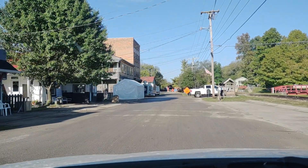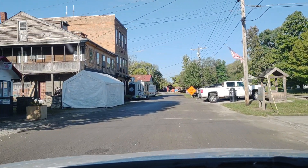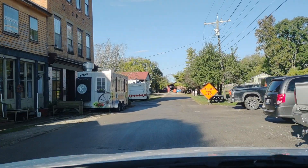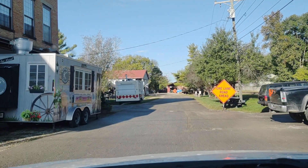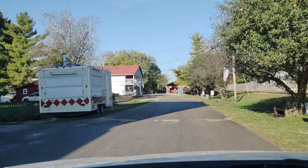On the right, this is the Whitewater Canal — the remnants of the Whitewater Canal. As you can see, we're still kind of cleaning up from our festival. Metamora definitely is a tourist town, so not a lot goes on here through the week, but on the weekends the town gets quite busy.